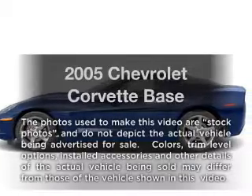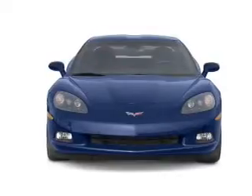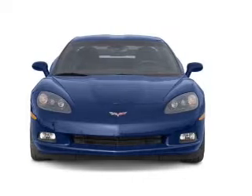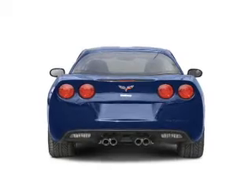Imagine yourself in this 2005 Chevrolet Corvette. If you're looking for a first-rate auto, this one could be yours today. With a powerful 8-cylinder engine connected to a manual transmission that'll keep you in touch with your vehicle.